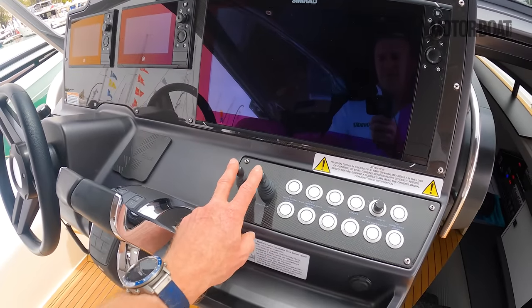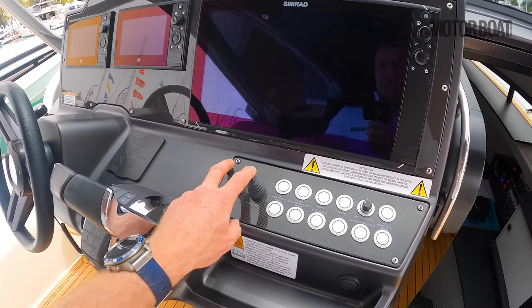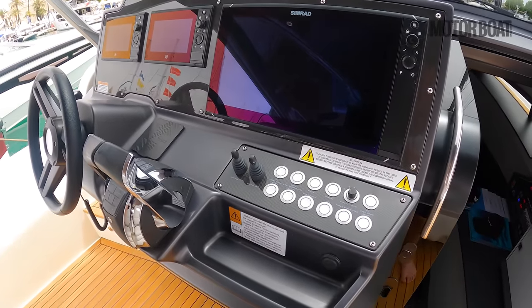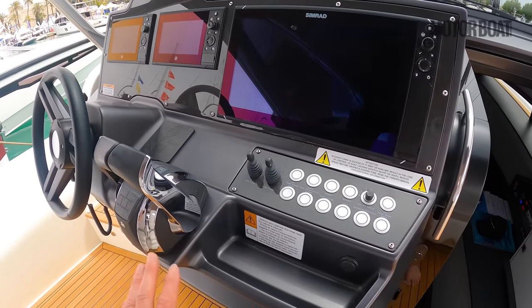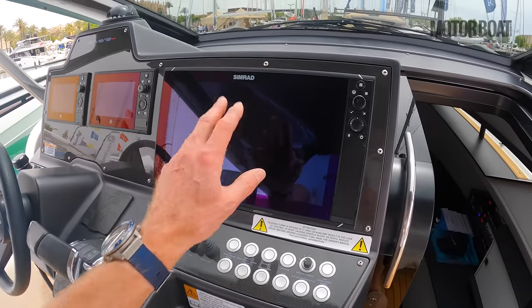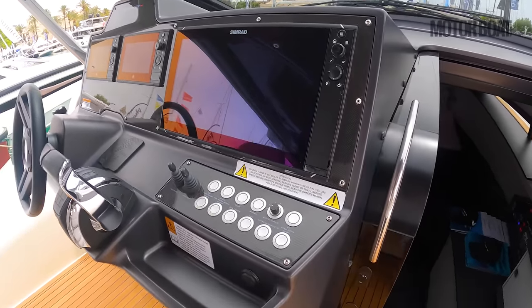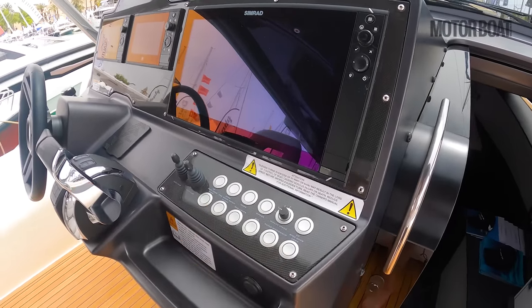There are trim tabs here on these nice little toggle-style switches — very racing-style, making them easy to grab when you're bouncing along in a bit of a sea. There's also a big Simrad multi-function display with switches for the engine hatch, the horn, lights, and so on.